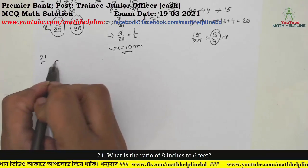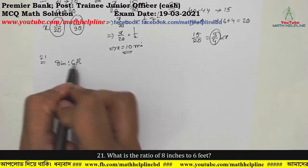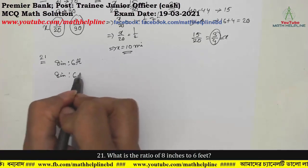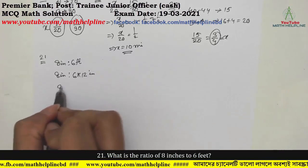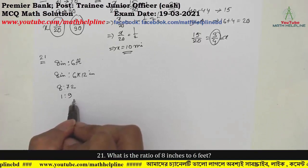Question number 22: What is the ratio of 8 inches to 6 feet? We convert: 1 foot = 12 inches, so 6 feet = 6 × 12 = 72 inches. Therefore the ratio is 8 : 72, which simplifies to 1 : 9.